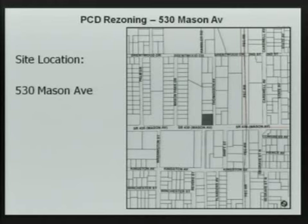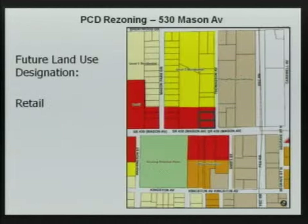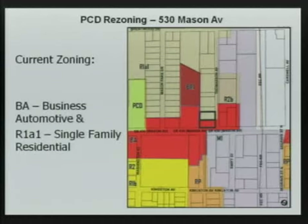The property is located at 530 Mason Avenue, at the northwest corner of Mason and Thomason. Here's an aerial showing the two properties with the residential property behind the BA zoning. The future land use designation is retail, going just past the subject property. The current zoning shows BA on the front part of the property and R1A1 on the back part.